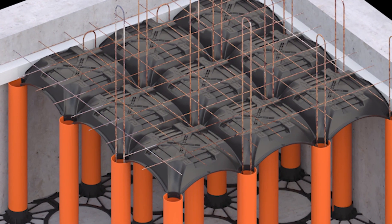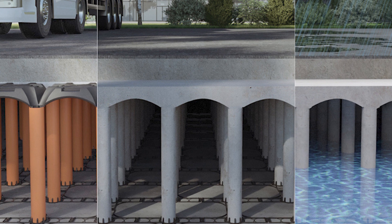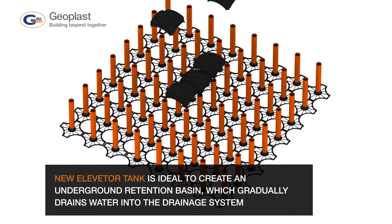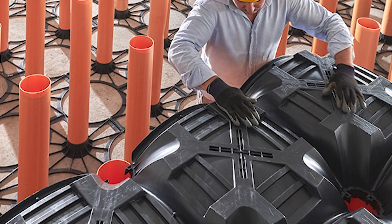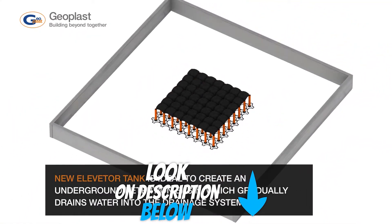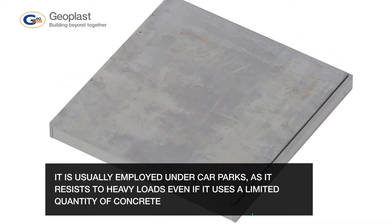Its primary purpose is for the construction of ventilated crawlspaces, in which case you don't have to use as much concrete as with other methods. A crawlspace is the space allowed by contractors just beneath your actual living space, and there is a debate in the construction industry about whether it needs to be ventilated or not. The New Elevator by Geoplast helps with the quicker construction of functional, ventilated crawlspaces.